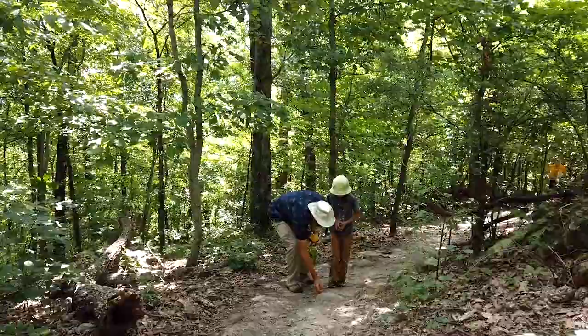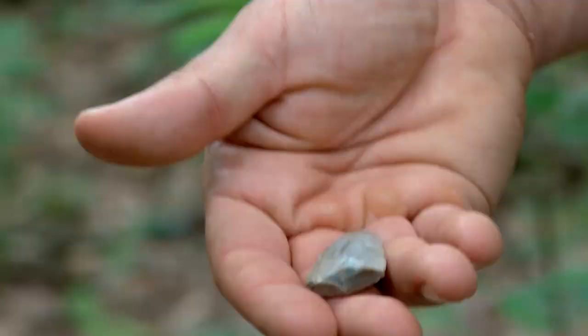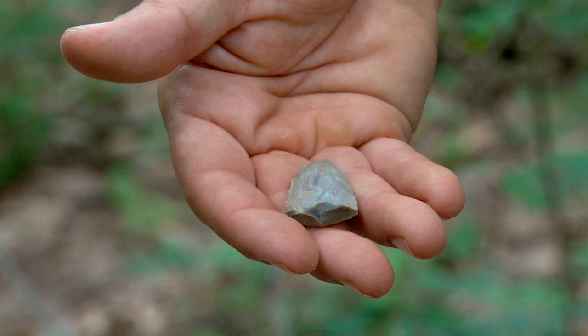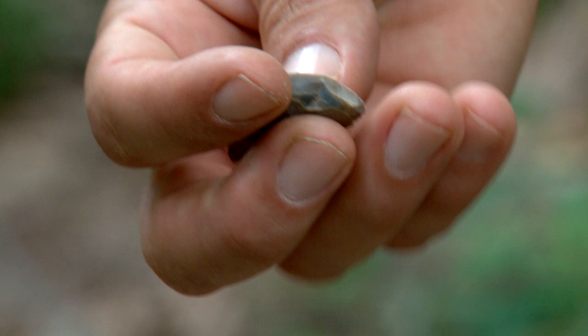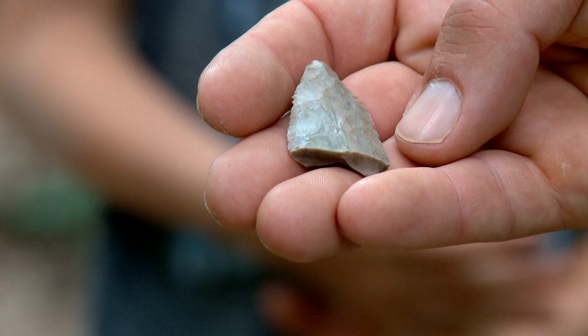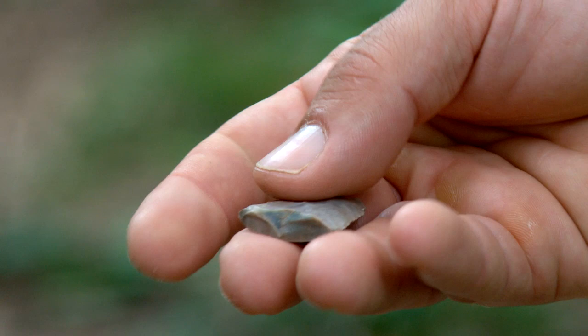I've never found any artifacts, not even a little flake of flint on this section of trail — but here's this little point tip. You can see the bottom's broken off, but this is the pointy end of it. The little serrations on the side suggest it was probably a hafted knife, a stone knife, that was resharpened. They put the serrations on there to make the edge sharper again. You see edge treatment like this in the late archaic period, around 5000 to 3000 BC.